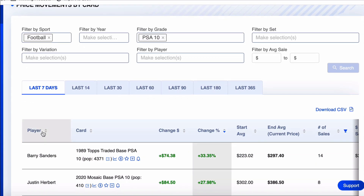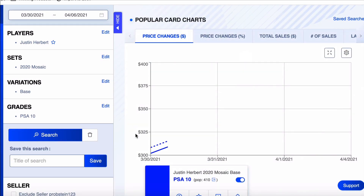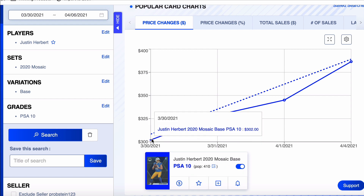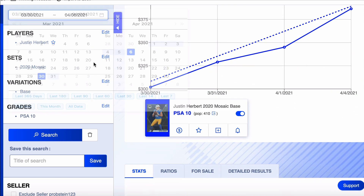Justin Herbert — his 2020 Mosaic Base. Pop count of only 410, up 28% on the week. With PSA now charging $300 to submit a card, I don't see this pop count going up too much. I don't see this card getting submitted into PSA because it doesn't have the value to justify spending $300 to get it graded. This card started the week at $302, went up to $386. Let's pull it back 60 days.